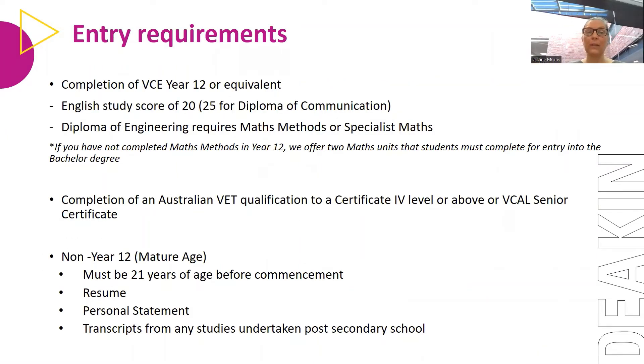The entry requirements: we need you to complete your VCE certificate or equivalent, and you must obtain an English study score of 20. For the Diploma of Communication, you must obtain an English study score of 25. If you're interested in engineering, we would prefer you've completed Maths Methods or Specialist Maths in your VCE. If you haven't completed those, they are a requirement for the bachelor degree — however, we will offer those maths units for you to complete in addition to the eight diploma units, free of charge. So you can still enter engineering providing you study those maths units with us.